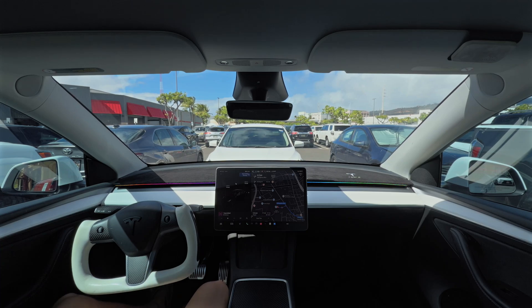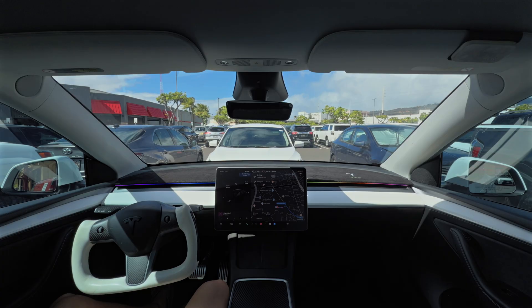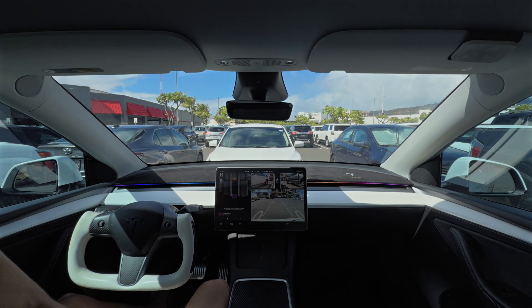Aloha, everybody. We're back for another FSD video. I've got a scenario where I'm going to do a Target pickup order inside of a parking garage. We are currently at the world's busiest Costco here in Hawaii, and we're going to take about a 17-minute drive over to the Ala Moana Mall Target, where we should park in the pickup parking spot. Let's get started and see how it does getting out of the busiest Costco.